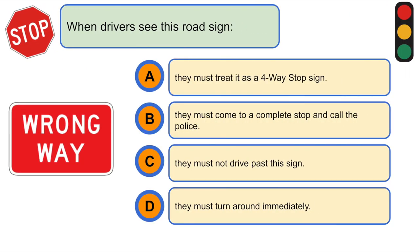When drivers see this road sign... D. They must turn around immediately.